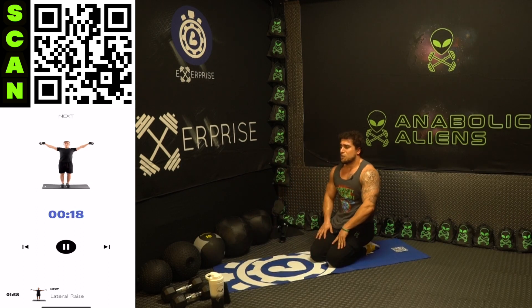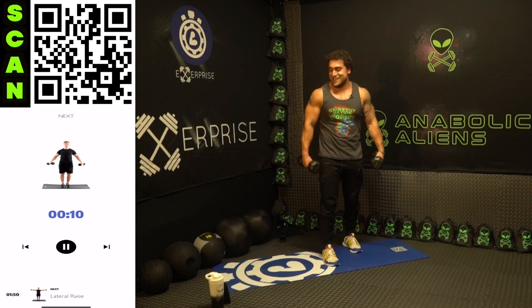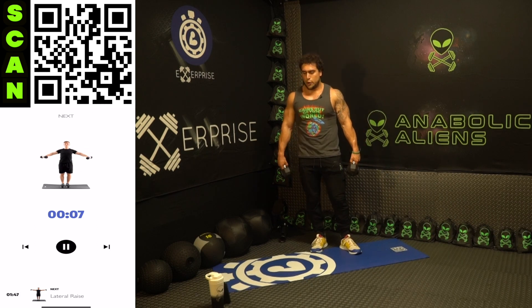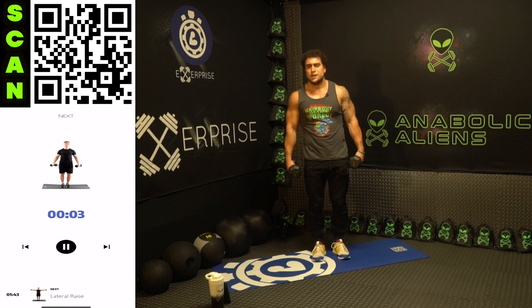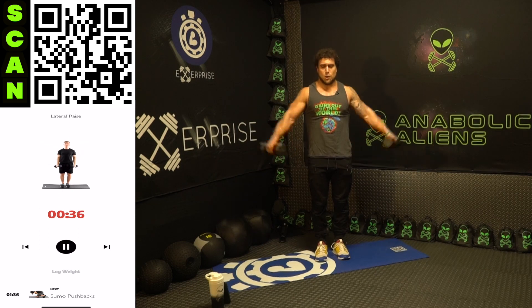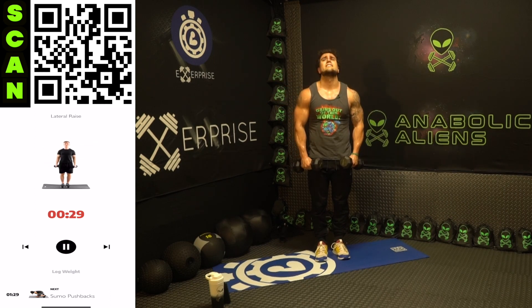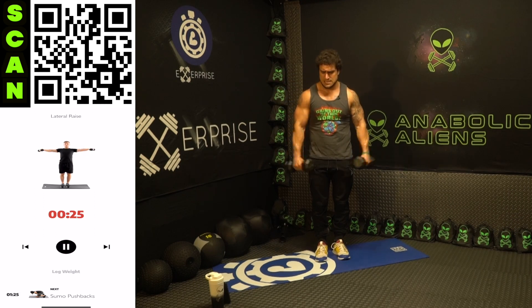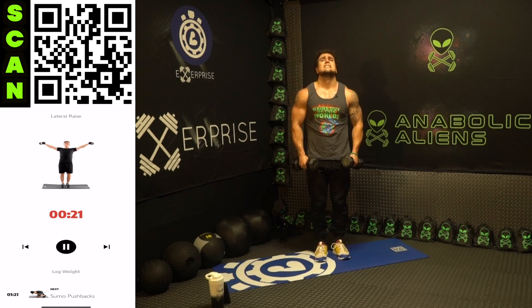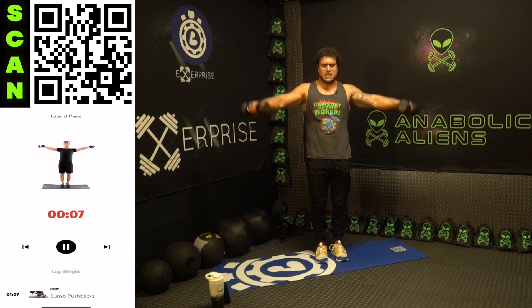All right, we're standing up now, grabbing those dumbbells - lateral raise. I'm dripping sweat aliens, I love it! Lateral raise, let's get it. Straight arms this time, coming right to about forehead height. Come on aliens, I know it's burning - keep fighting. Half time, my arms are burning. Let's go - do better than me aliens, push yourselves, I know you can do this.